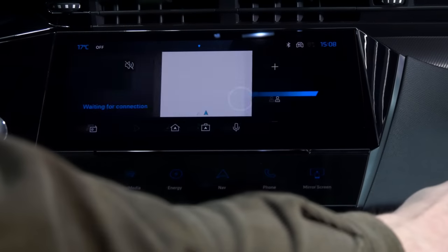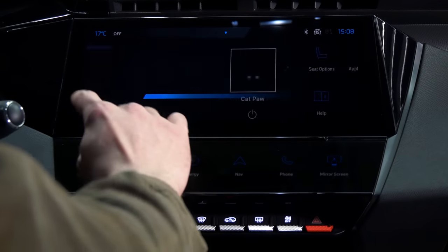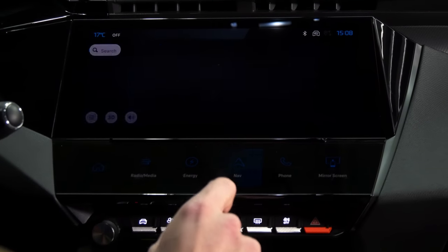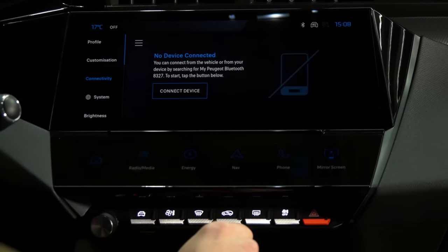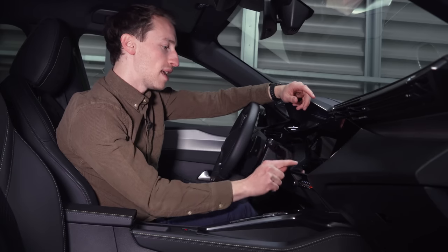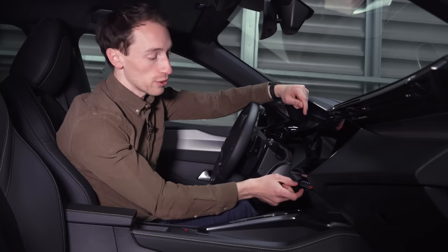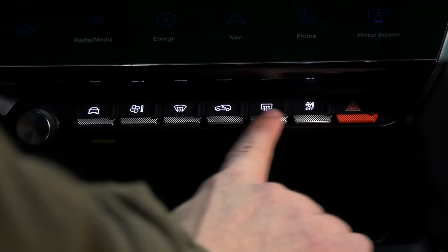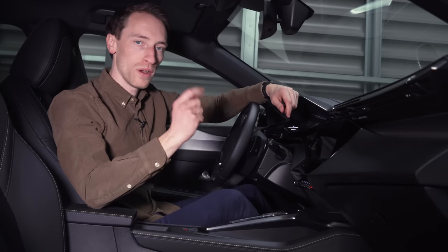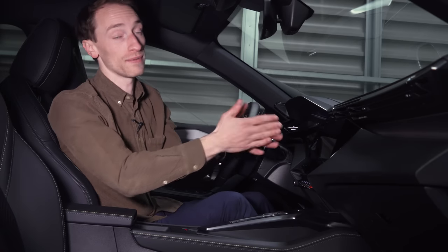Even so, the infotainment system does still seem quite fiddly to use — something we criticized in the old 308. Although the look and layout have changed, it still involves a lot of swiping, menus and sub-menus. On the plus side there are large easy shortcut buttons on the new panel, some physical controls including a volume dial, and wireless Apple CarPlay and wireless Android Auto are standard across the lineup, so you can bypass Peugeot's software entirely.